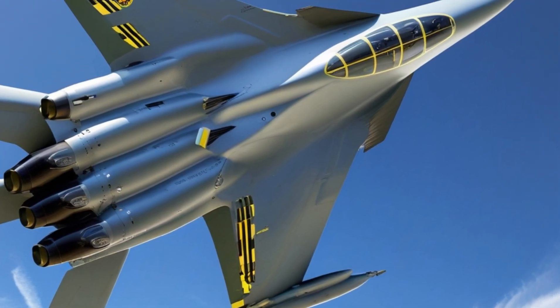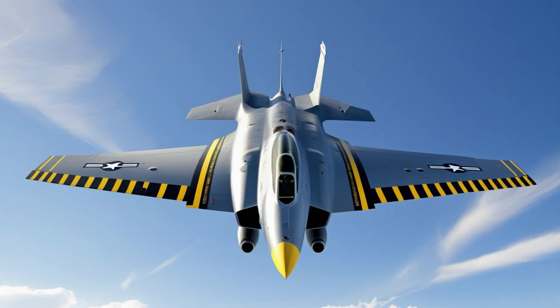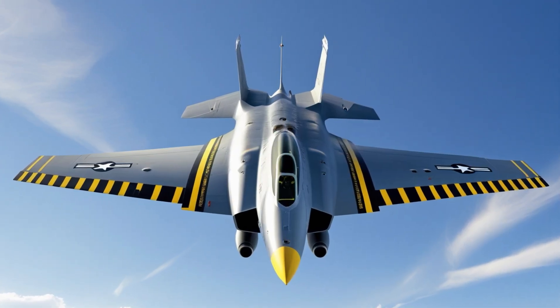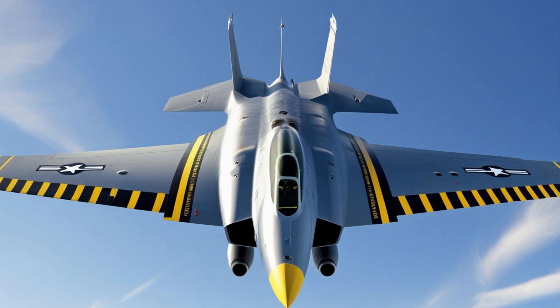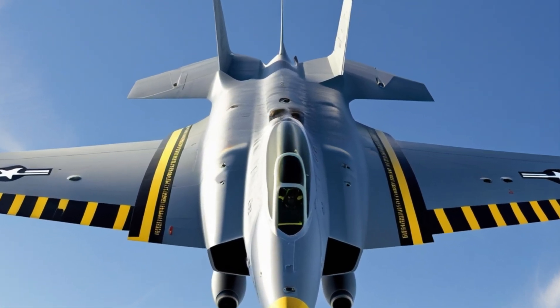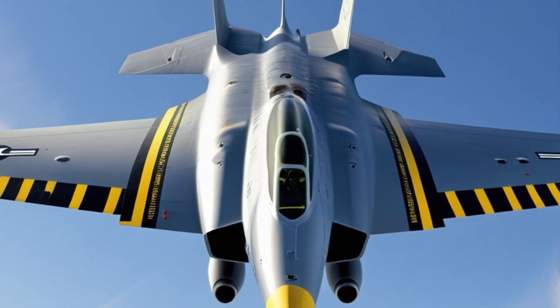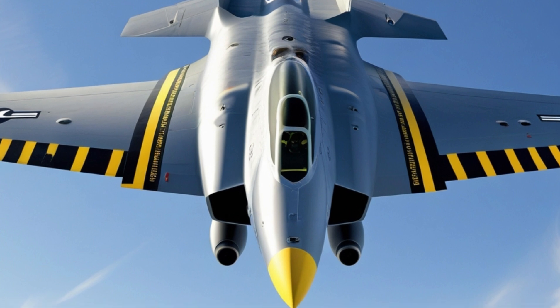These updates make the aircraft both operationally efficient and aesthetically striking. Fuel efficiency is another area where the F-111 shines. By integrating advanced optimization technologies, this jet achieves longer, faster, and more economical flights. Its ability to carry more fuel without compromising aerodynamic performance sets new standards in aviation.